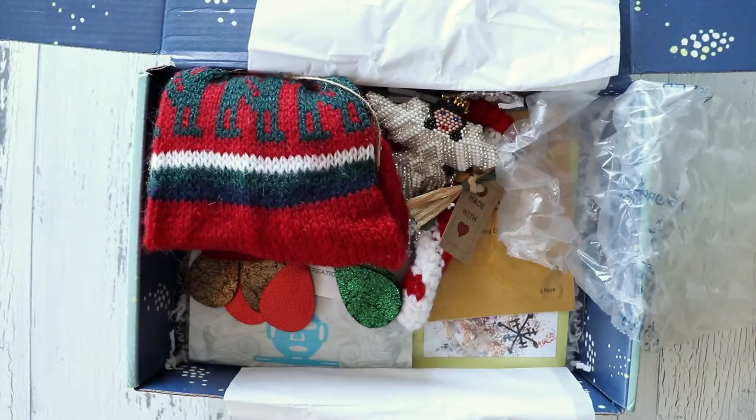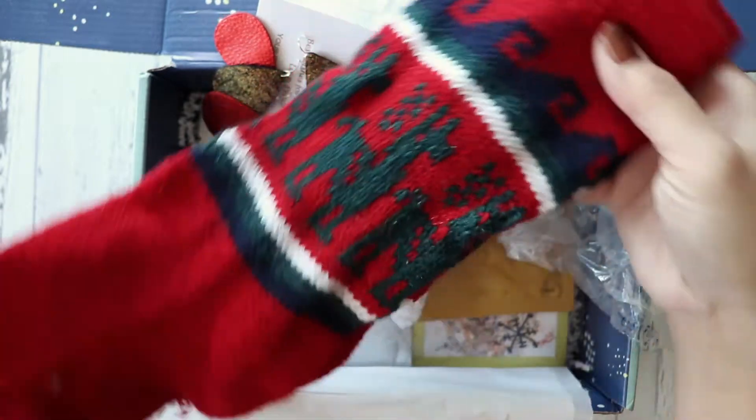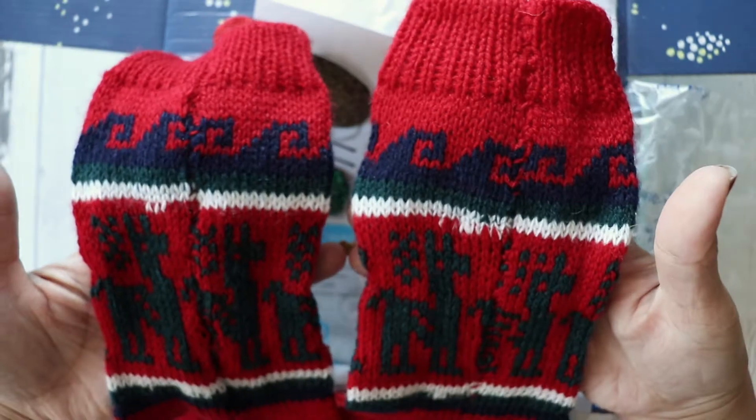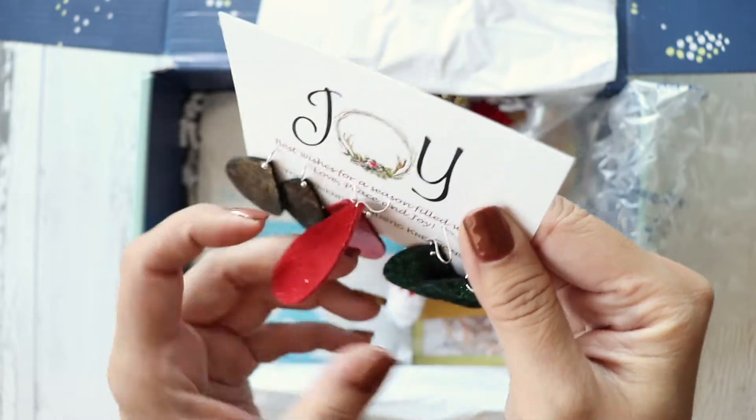Some yummy Godiva chocolates — who doesn't love chocolates? And a pair of knitted holiday socks with a beautiful design.